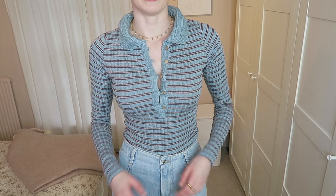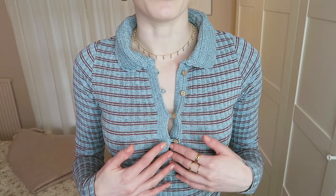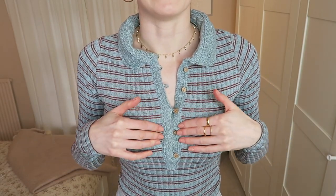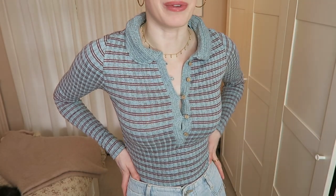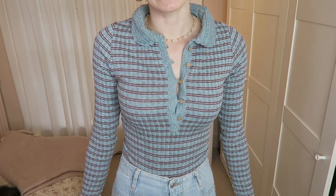So this top is from Free People and it was one of those ones that I sort of added instantly to my basket. It's got this beautiful crochet detailing around the collar and down the front buttons. I did put this in an extra small and I think I could have been okay to get a small because it's quite tight on the chest and doing that whole button pull thing, which I don't like. It's got a ribbed fabric with horizontal stripes — a very sweet top. I'm actually getting quite warm in this because I think it's sort of like a thermal top.